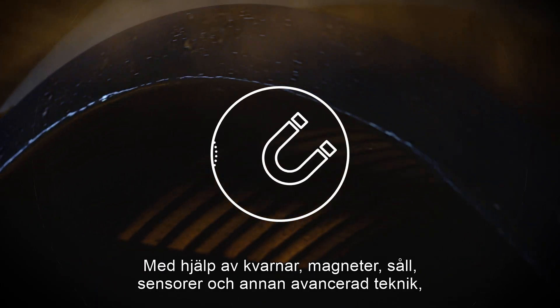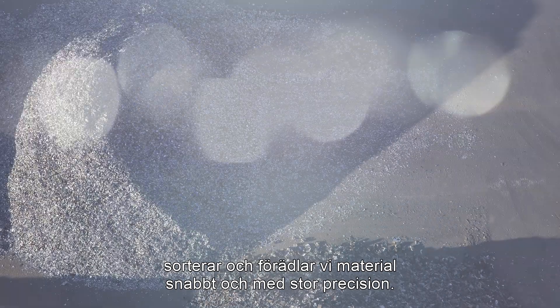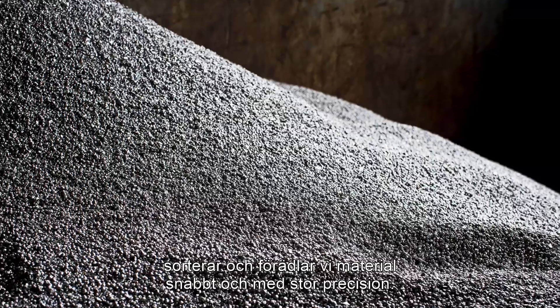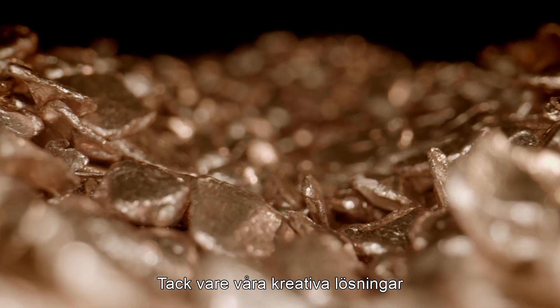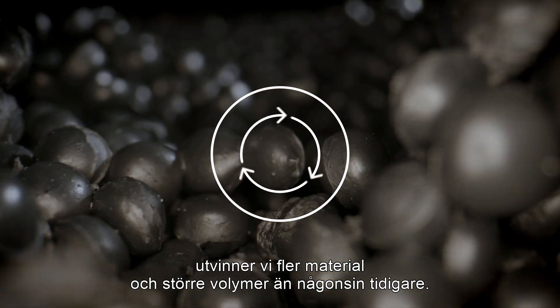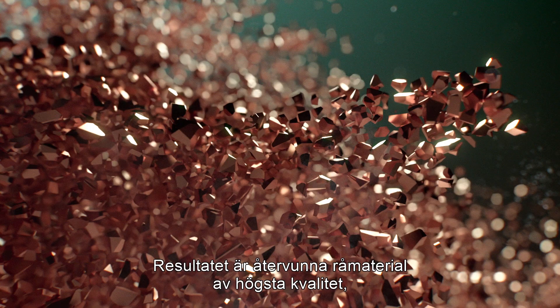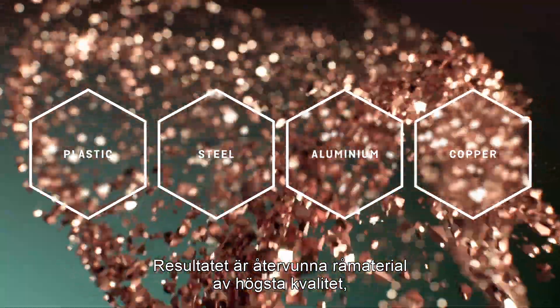Using mills, magnets, sieves, sensors and other advanced technology we separate and refine materials at high speed and with great accuracy. Thanks to our creative solutions we extract more materials in greater volumes than ever before. The result is premium quality recycled raw materials ready to use in new circular products.